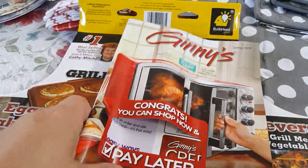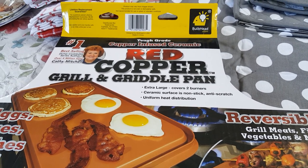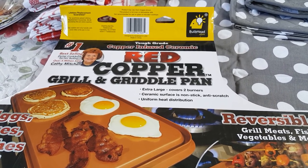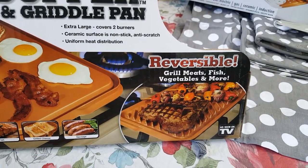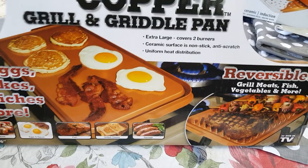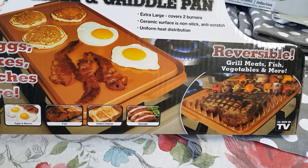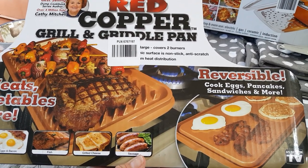I picked up the Red Copper Grill and Griddle Pan. I love testing out as-seen-on-TV products, and I've watched reviews and YouTube videos specifically testing them. This is actually an awesome product — it does have a lifetime replacement guarantee; you just have to pay $10 for processing. I've already used it. I've grilled on it and used the griddle side — it works great. Just don't use high heat, and it's not recommended for glass-top stoves.